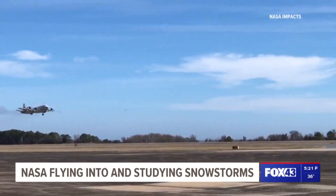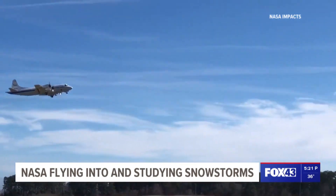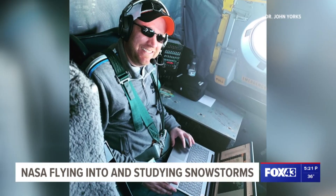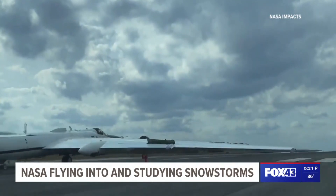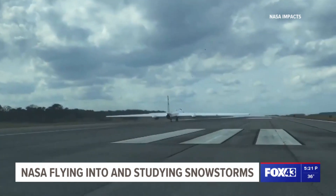They are the hurricane hunters for winter storms. We have a lower flying airplane, the NASA P3, which actually flies into the clouds of the snowstorm. Dr. John Yorks and scientists at NASA are working to better understand snowstorms as part of their Investigation of Microphysics and Precipitation for Atlantic Coast Threatening Storms, or IMPACTS mission.